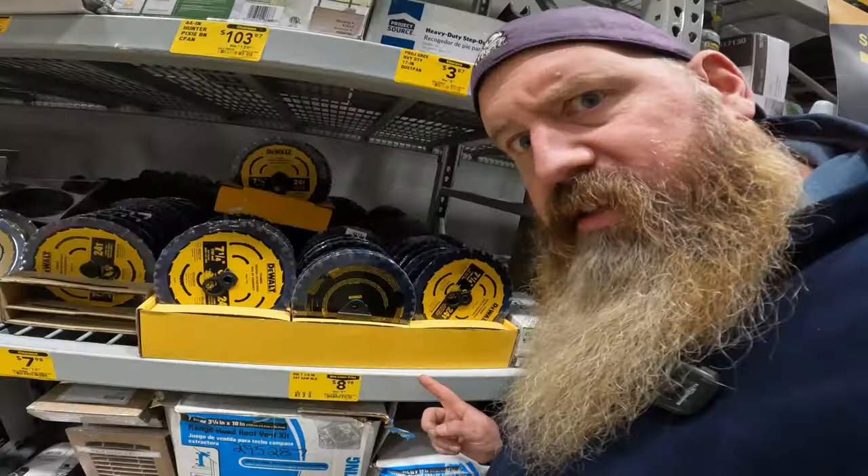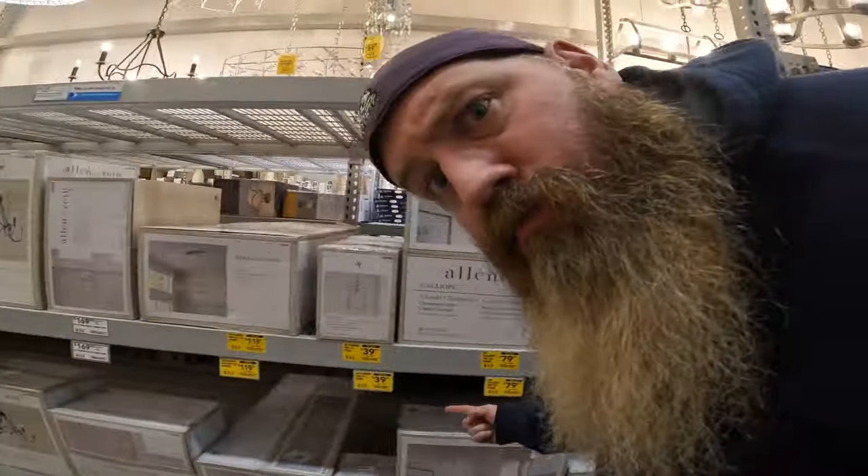Vanities, towel holders, faucets, bathroom accessories, kitchen faucets, knobs, nails, screws, sprinklers, raincoat, blades, salt, pipe flashing, lights, lights.